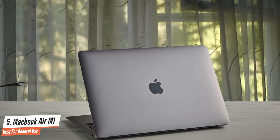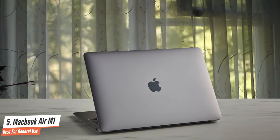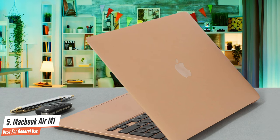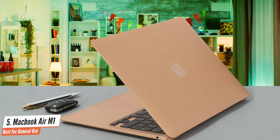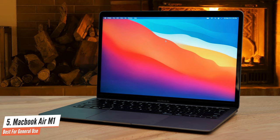The inside of the Air is almost exactly the same as its predecessor too, apart from one very important part – the processor, or more accurately, the system on a chip, or SOC, which combines processor, graphics, and RAM all in one package. The new M1 replaces the Intel Core i3, i5, or i7 of its predecessor.